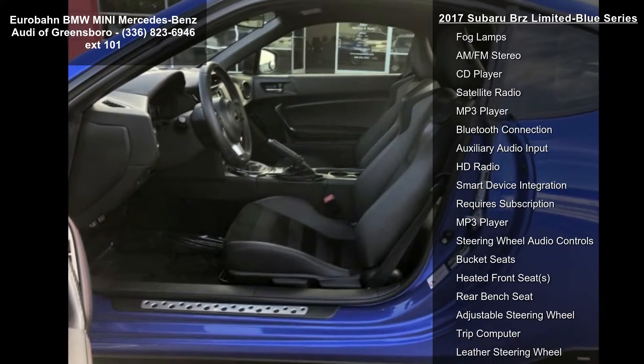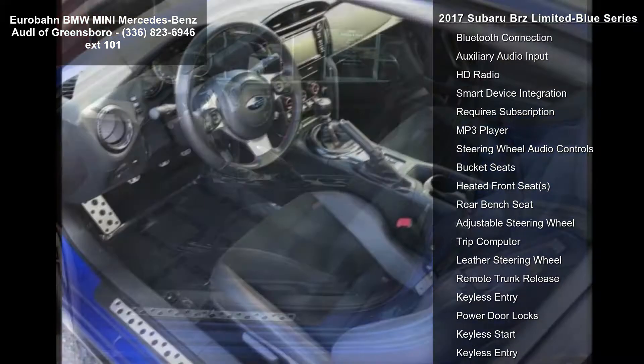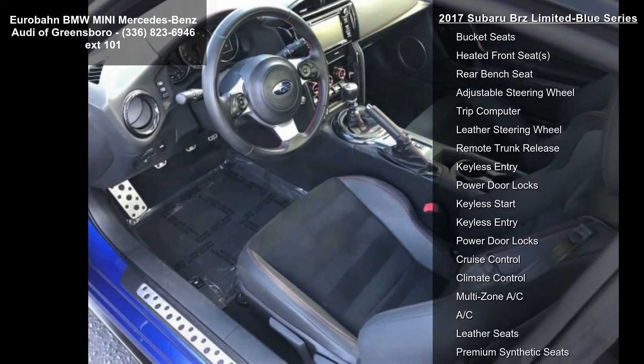Black Alcantara Upholstery with Leather Bolsters included, Red Stitching and Front Seatback with Red Embroidered BRZ Logo.